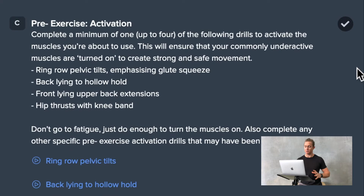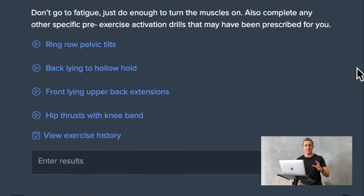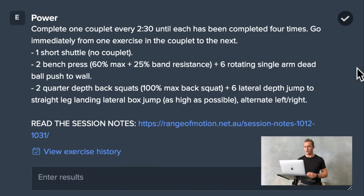From their pre-exercise mobilization work, they will move onto some activation work, which turns on some of those underactive muscles that we may experience some issues with during the movements in that session. From there, they will build to their working weights, and now we get into the sessions themselves.